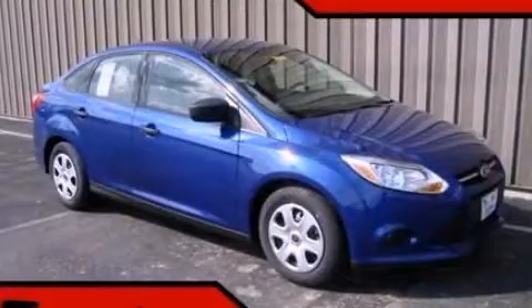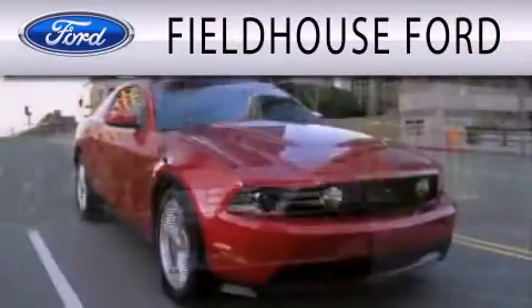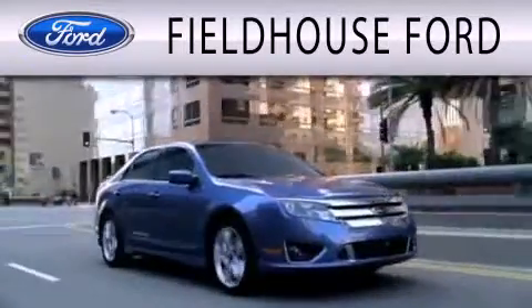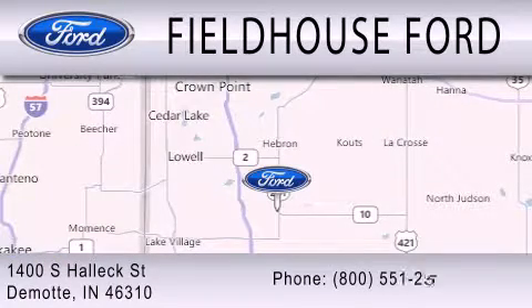Please call us today for more information on this great vehicle. Fieldhouse Ford is dedicated to doing everything possible to ensure the experience you have selecting your next vehicle is as pleasant as possible. We are located at 1400 South Helix Street in DeMont.